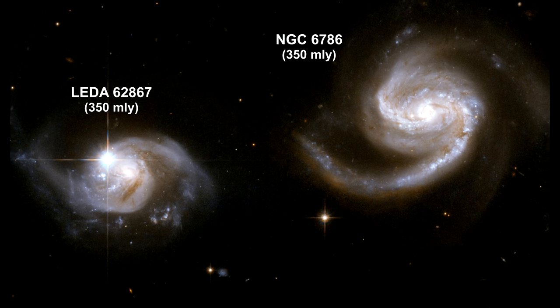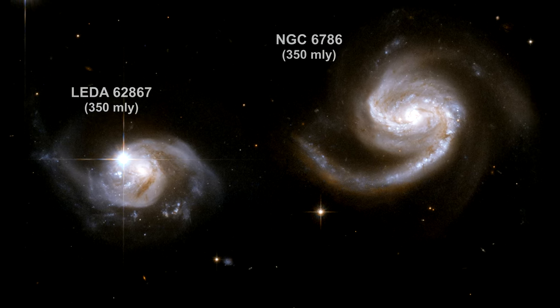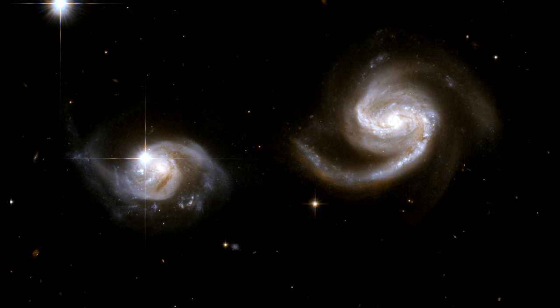This Hubble image displays a beautiful pair of interacting spiral galaxies with swirling arms. The smaller of the two seems to be safe for now, but will probably be swallowed by the larger spiral galaxy eventually.